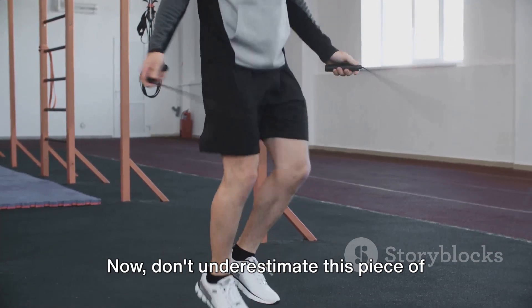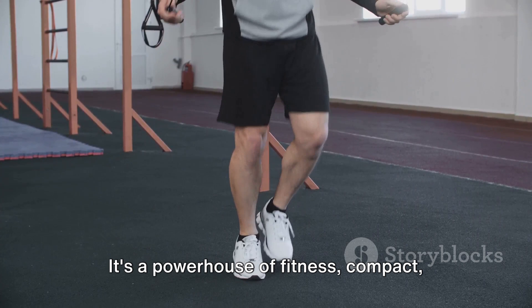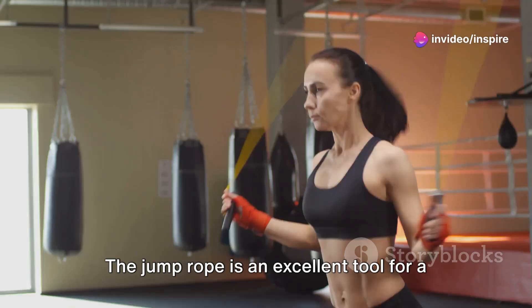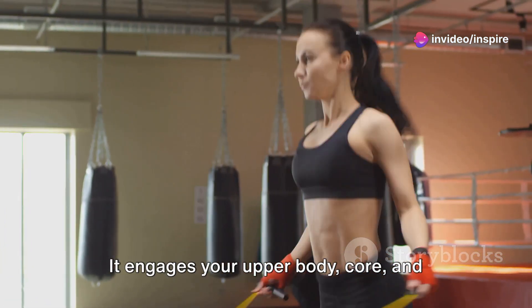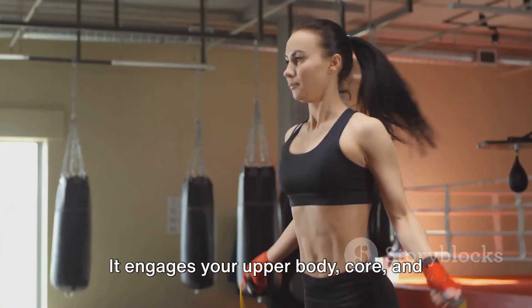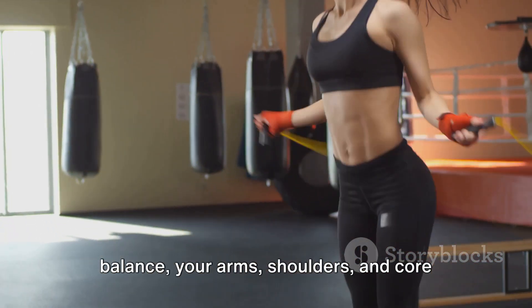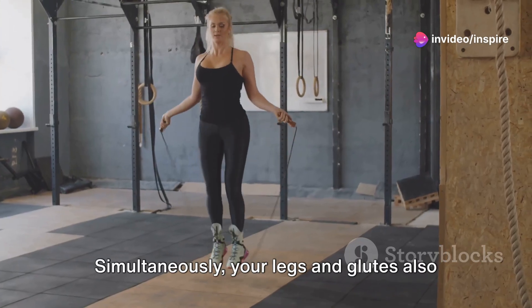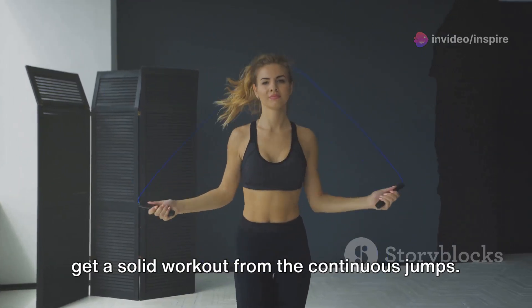Last but not least, the humble jump rope. Don't underestimate this piece of equipment as just a child's toy — it's a powerhouse of fitness: compact, versatile and cost-effective. The jump rope is an excellent tool for a full-body workout. It engages your upper body, core and lower body all at once. As you swing the rope and maintain balance, your arms, shoulders and core are put to work.